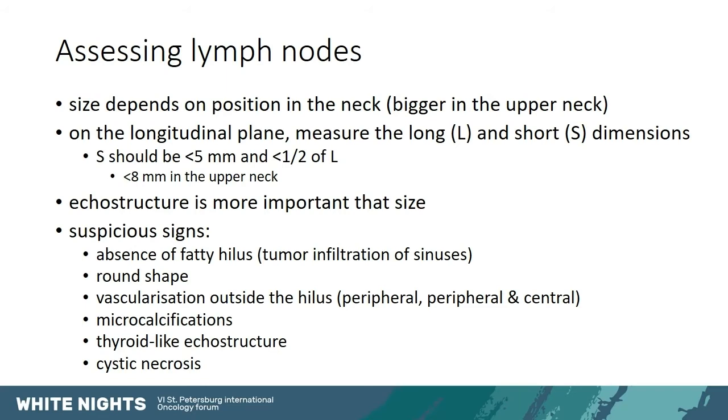Suspicious signs include the absence of a fatty hilus, because a tumor may have infiltrated the sinuses. Also suspicious are a round shape, vascularization outside the hilus — peripherally, or both peripherally and centrally — the presence of microcalcifications, an echostructure similar to thyroid tissue, or cystic necrosis.